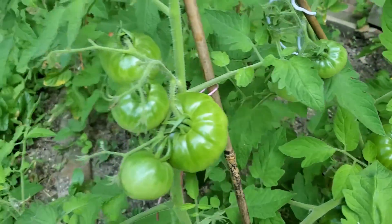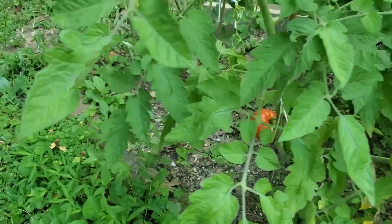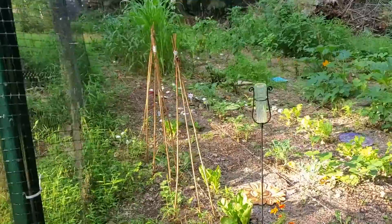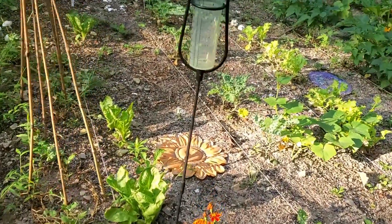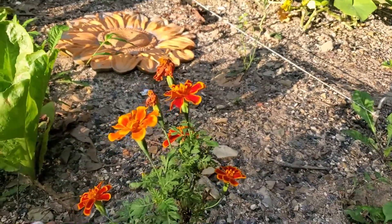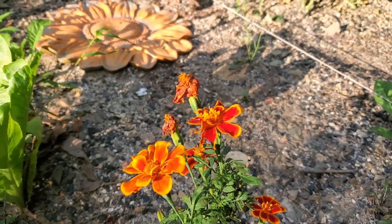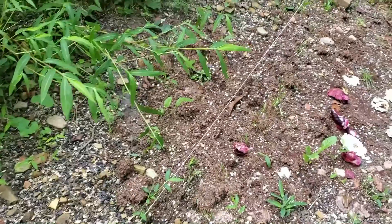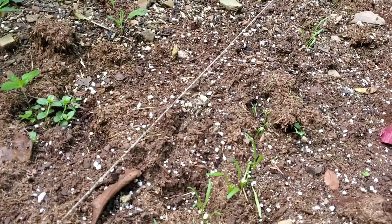We have a ripe one right around the corner here — look at that! Look at those marigolds, how beautiful they perked up. Where there are some dead ones, what we'll do is plant a fall crop of spinach along here.